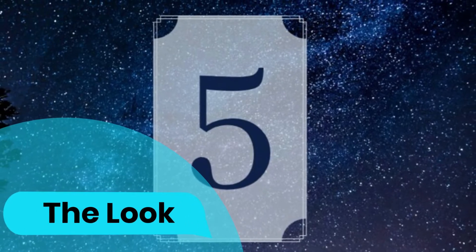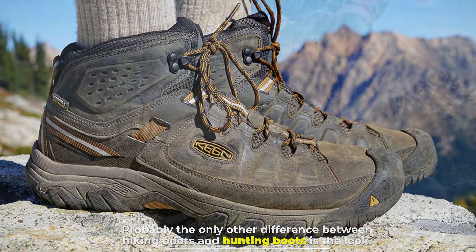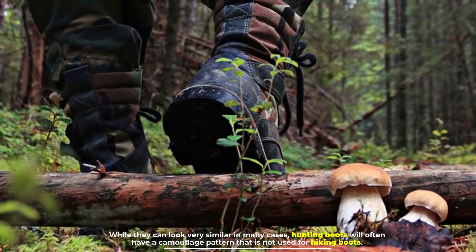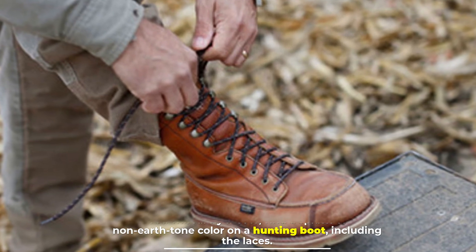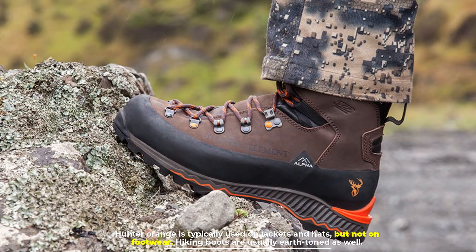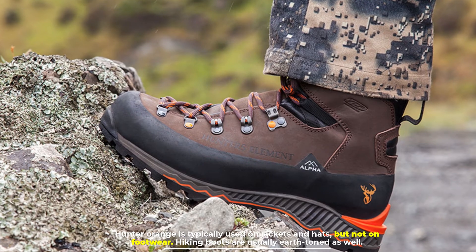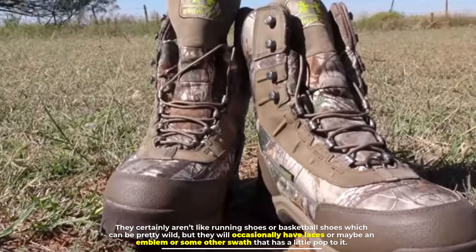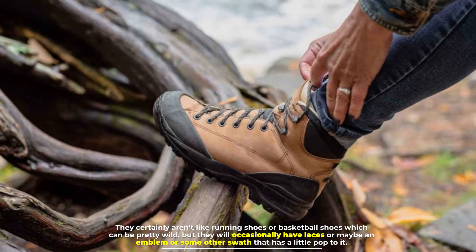Number five: the look. Probably the only other difference between hiking boots and hunting boots is the look. While they can look very similar in many cases, hunting boots will often have a camouflage pattern not used for hiking boots. You'll rarely if ever find a non-earth-tone color on a hunting boot, including the laces — hunter orange is typically used on jackets and hats but not on footwear. Hiking boots are usually earth-toned as well, though unlike running or basketball shoes, they will occasionally have laces, an emblem, or some other detail with a little pop of color.